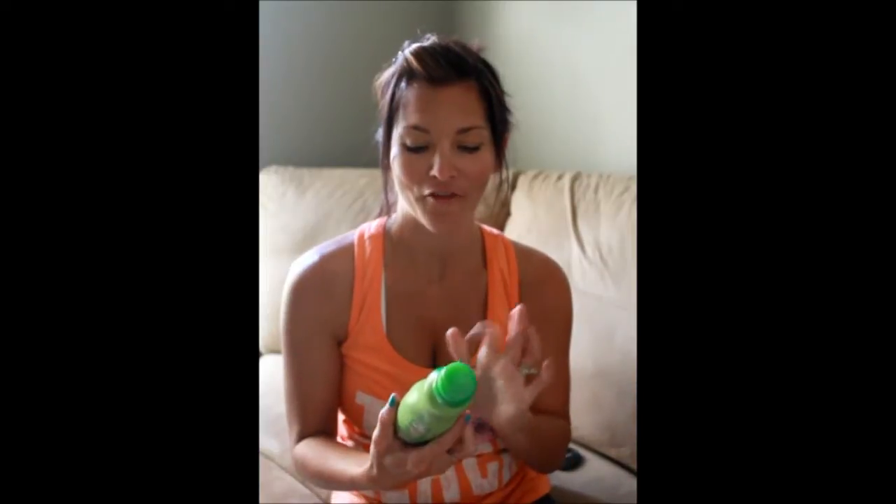Hi guys! Today's video is going to be a review for the Vaseline Spray and Go Moisturizer. I picked this up a couple weeks ago, kind of on a whim, because I knew that over the upcoming weeks I would be going on vacation and I would need something that would be really easy to use on me, the kids, my husband, and myself.